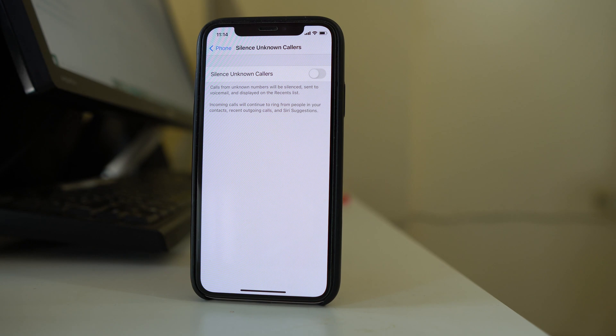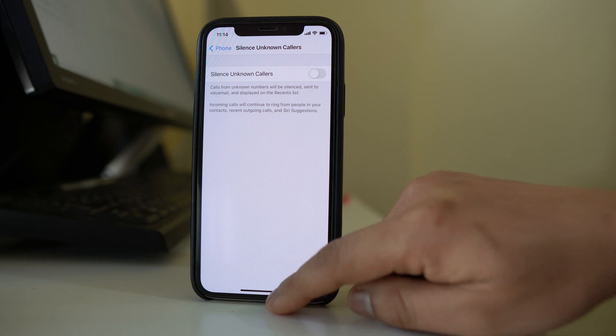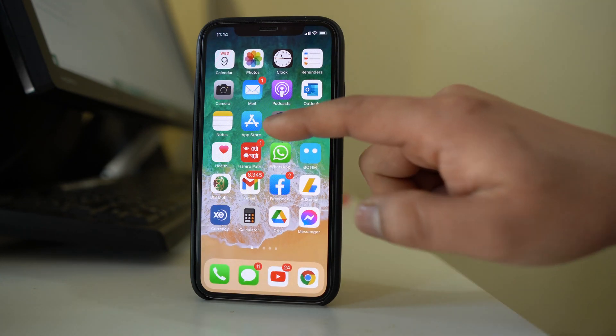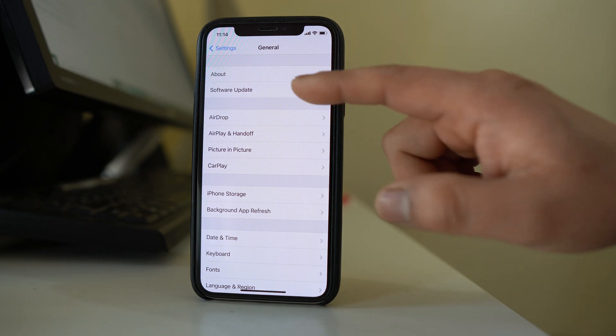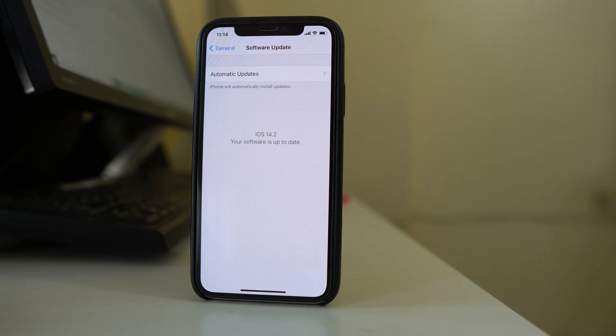You can also try updating your iPhone to the latest version. This will not guarantee to fix the issue, but Apple always recommends updating to the latest version to avoid any errors. Go to Settings, then General, then Software Update. If an update is pending, download and install the latest version to check if this fixes the issue.